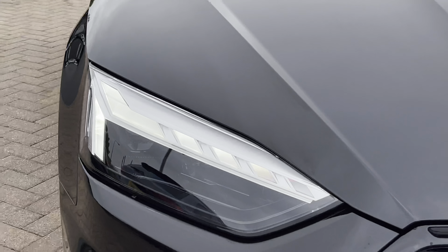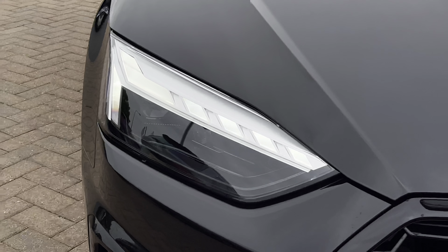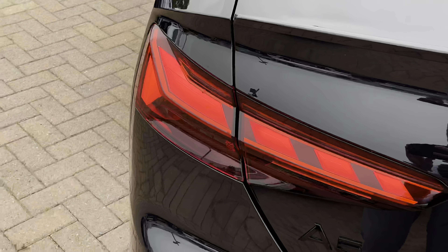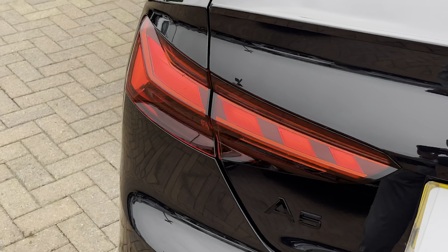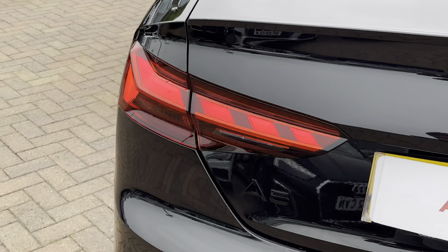Moving on to the exterior key features, we do have the gorgeous LED matrix headlights, which are perfect for visibility in every weather condition. Moving to the rear, we have the striking LED rear tail lights, which are a very stylish feature. They also have multiple LEDs built in as well as dynamic indicators.